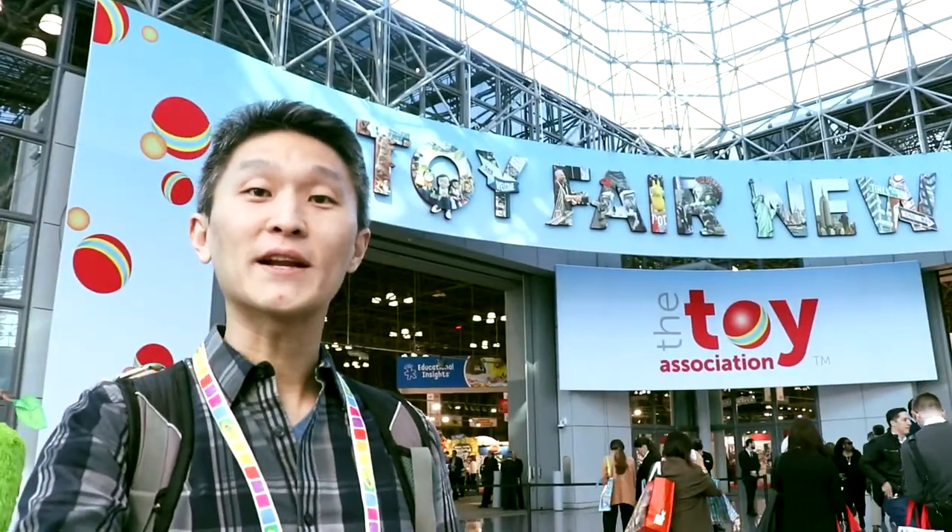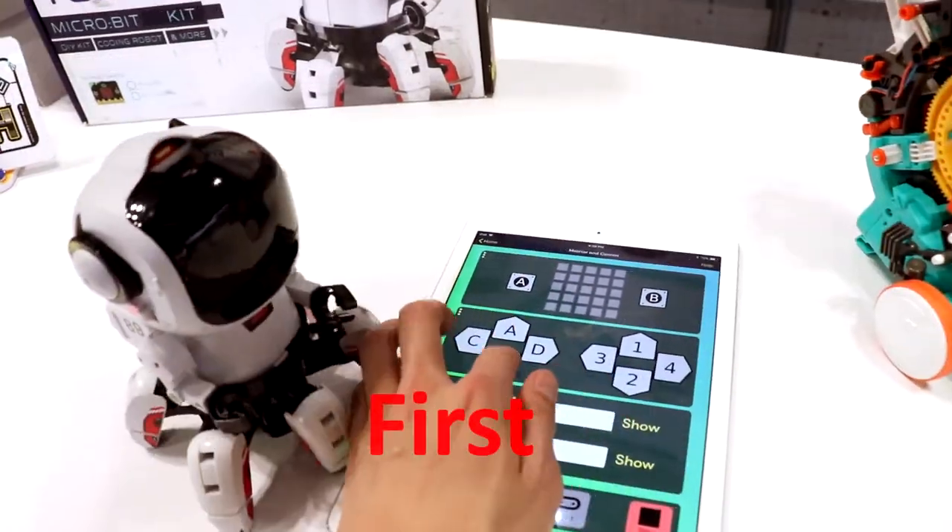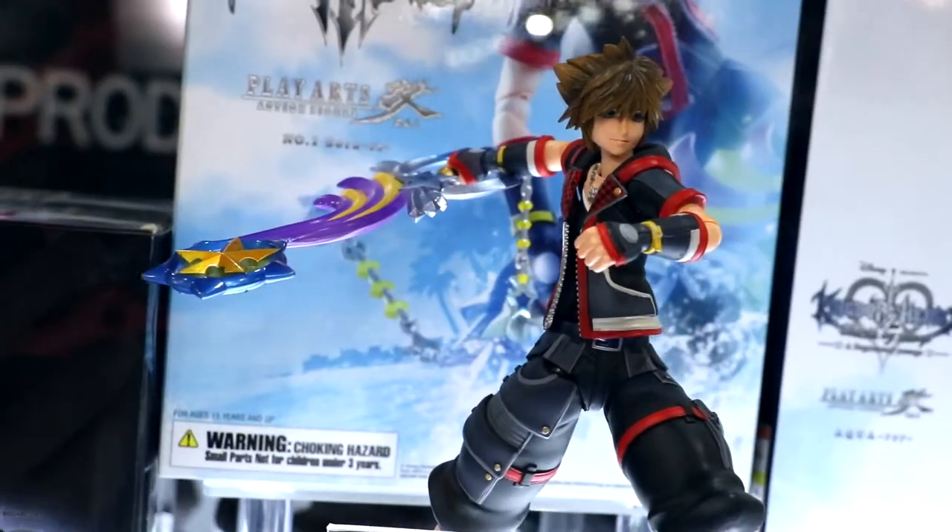Hi, I'm Young John bringing you 2019's Toy Fair at the Jacob Javits Center. My name is Jennifer and this is the Square Enix merchandise. We're going to show you a couple new products today.